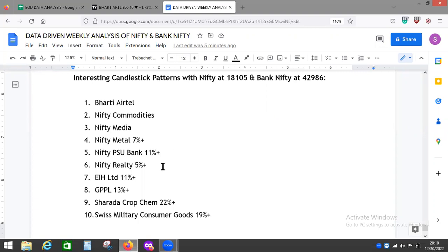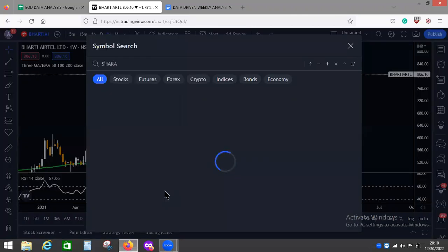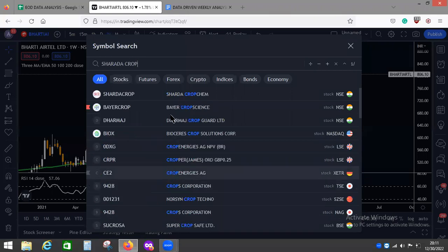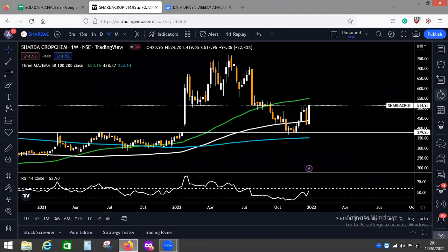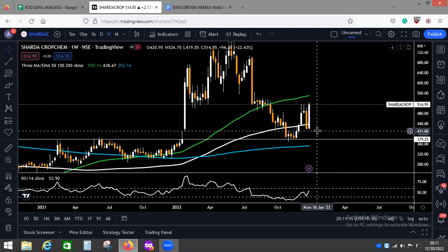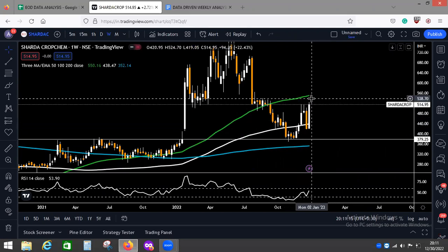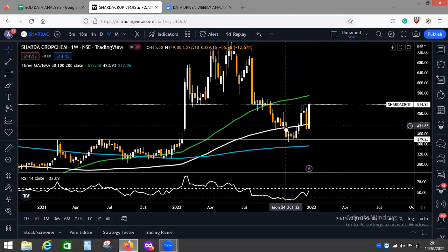Now let's look at something big — Sharda Crop Chem. Since Sharda is showing such movement, Buyer Crop Chem may also show a similar move. Sharda is up 22 percent. You can see the interesting move from just below the 50 moving average, from the 20 moving average to almost under the 50 moving average — a very interesting move taking support from the 200 weekly moving average line.